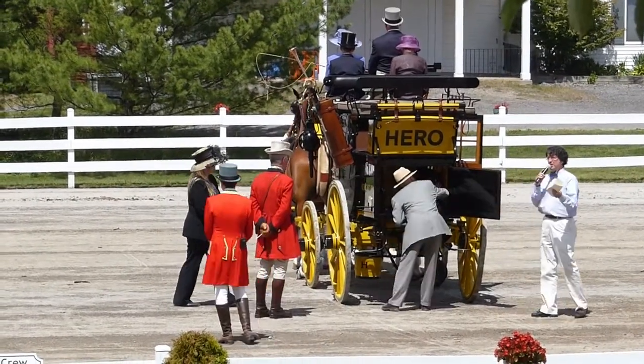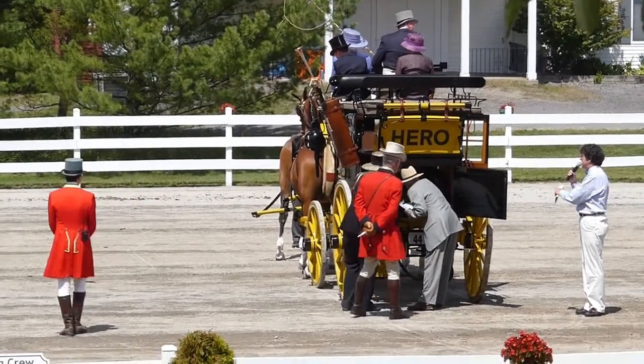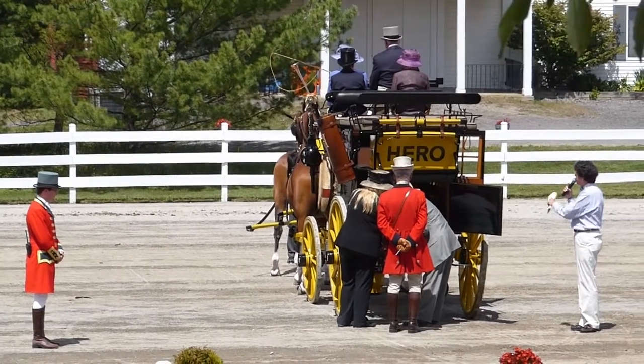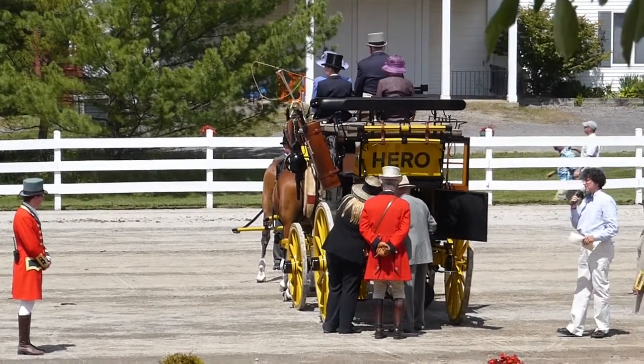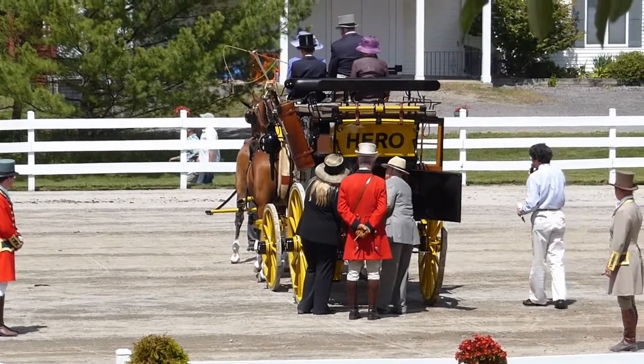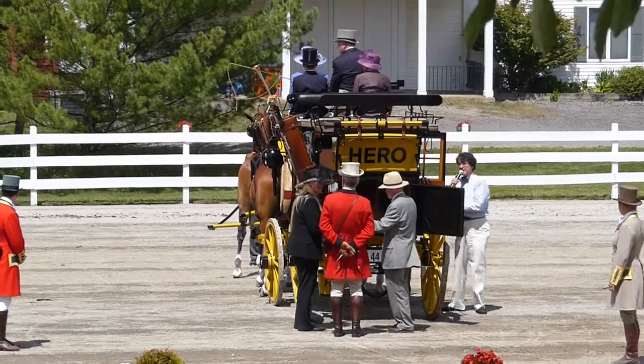So it gives you a little idea what you might carry in the trunk of your car. Keep in mind they had to keep the equipment in here for four horses and a very large vehicle back in those earlier days.